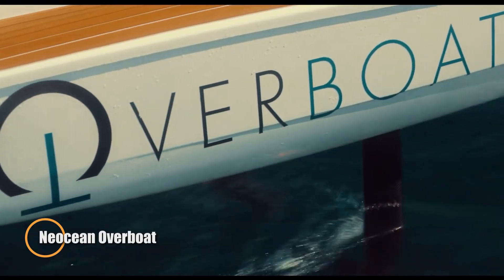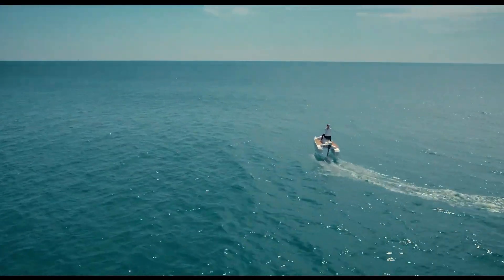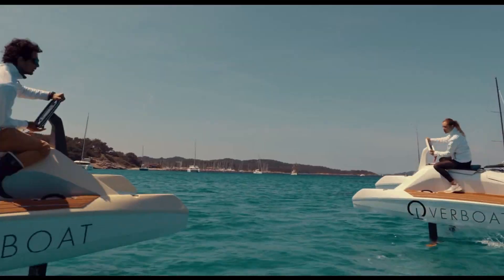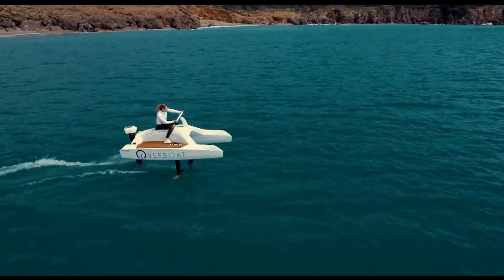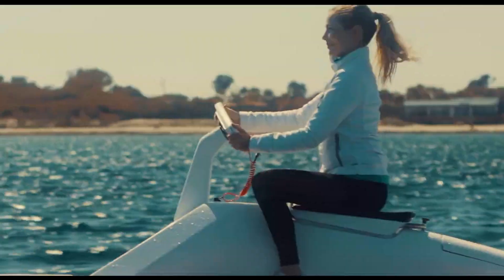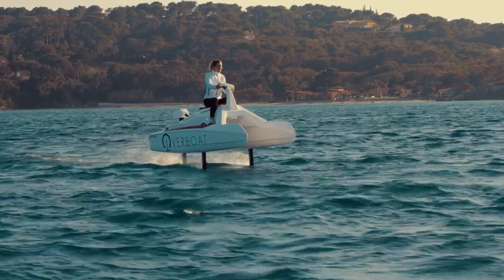This is a groundbreaking innovation in marine transportation, heralding the arrival of the world's first 100% electric catamaran. Engineered in France, this cutting-edge watercraft features an electric propulsion system paired with advanced hydrofoils, allowing it to soar above the waves with remarkable ease.